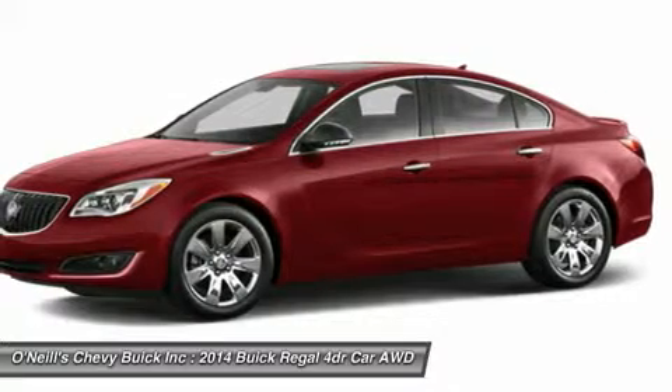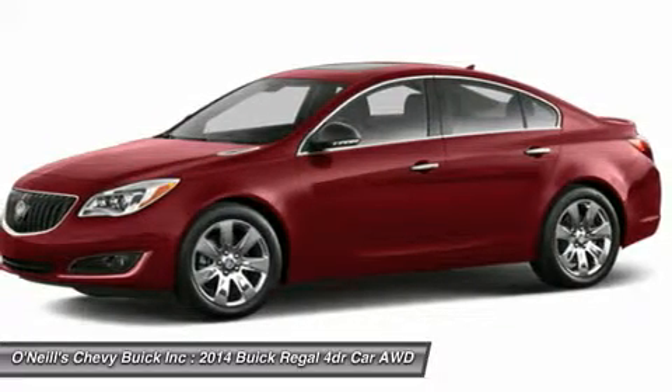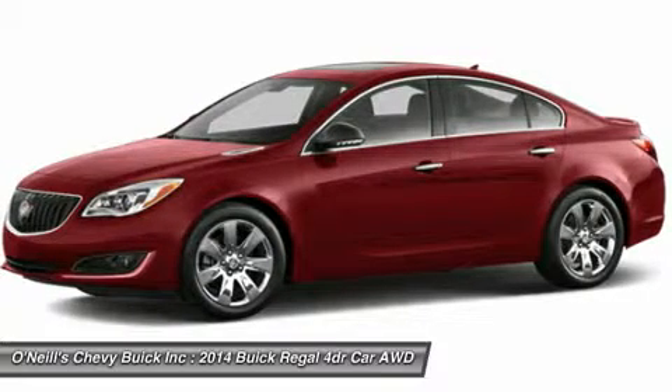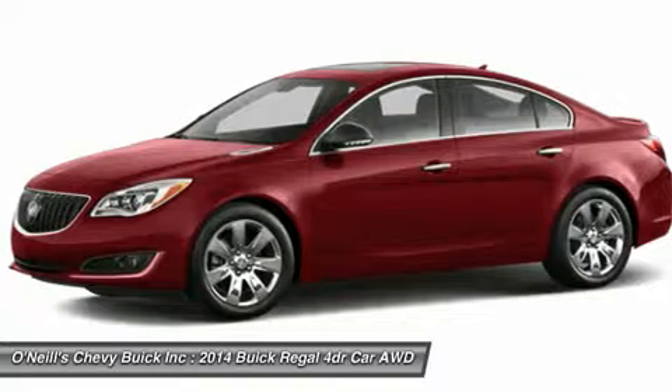Get comfortable with a 12-way power driver's seat. The Regal offers an elegant ebony interior with leather-appointed seating, heated front seats, ebony trim, and piano black accents.